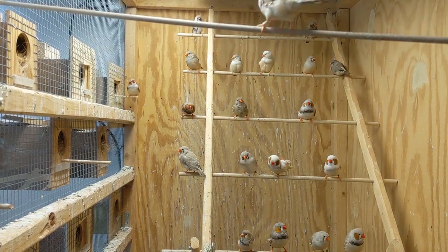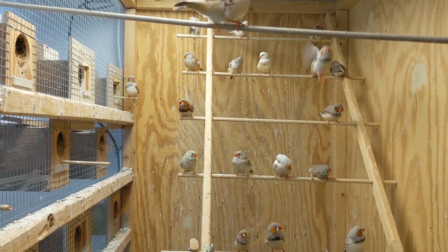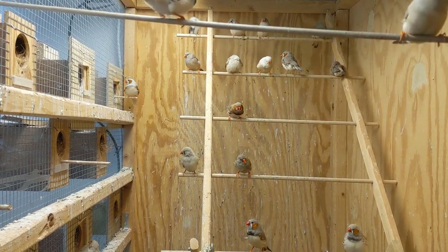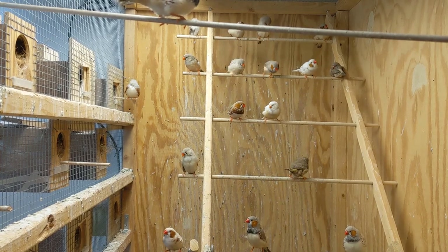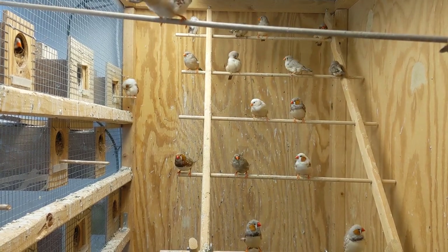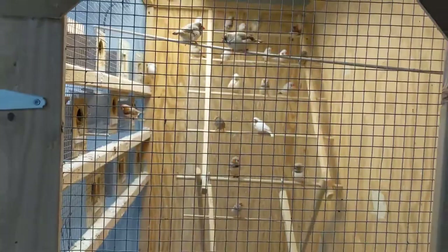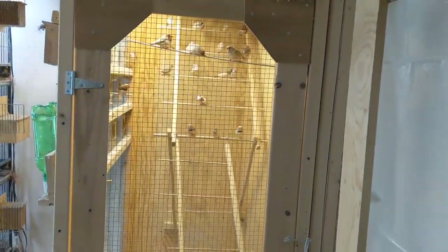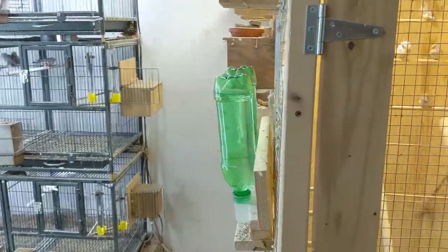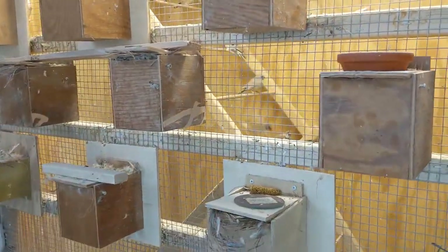Here's my flight of zebra finches. This flight is 30 inches wide, five and a half feet long, seven feet tall. All fawn finches — a lot of orange breasts, a lot of black breasts, Florida fancy. Very nice flight, works really well. The nest boxes are all on the outside, waters are on the outside — easy to manage.